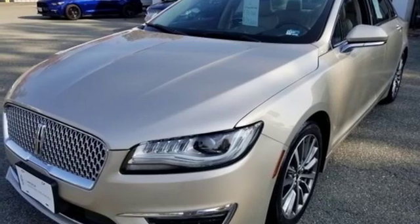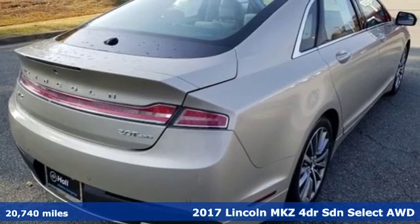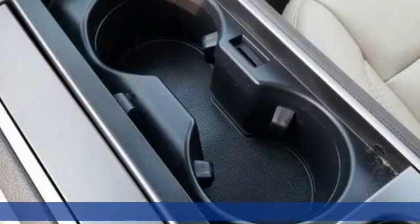Here's a 2017 Lincoln MKZ. Elegant throughout, precisely crafted. It's everything you want in a luxury sedan.